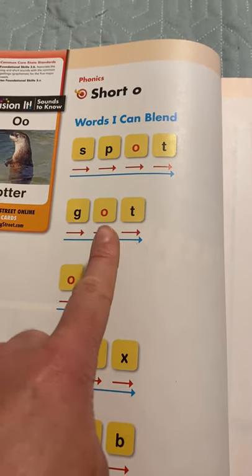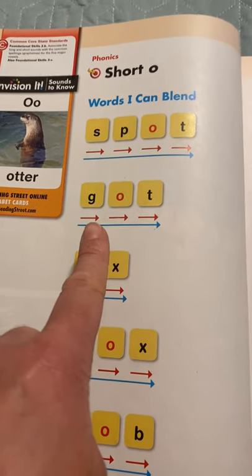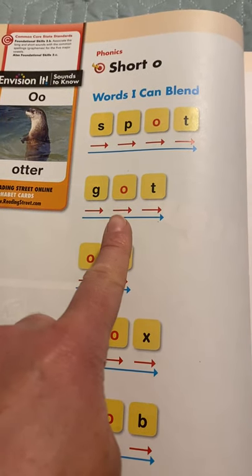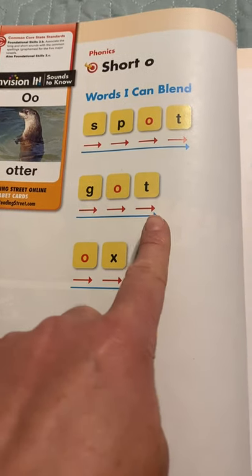Here's another word with short O: G-O-T. Do you remember what G says? G — very good. G-O-T, G-O-T. Put it together: got.